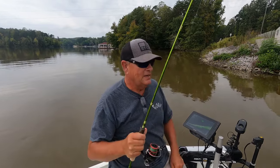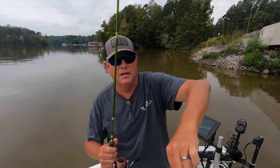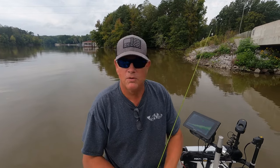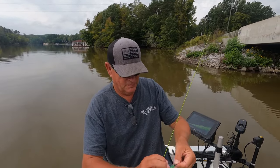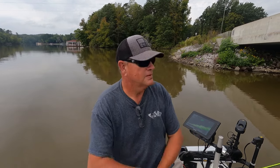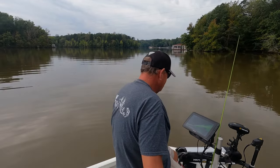Look at that — crappie hit that Prey Bait, you're crushing them! This fall, with Blue Moon, where they're feeding up on stumps and things like that — oh yeah, it's gonna be hot. They're schooling in the channel. It's gonna be great.